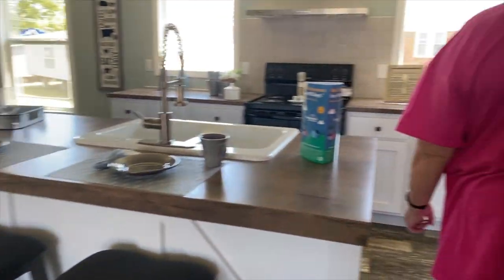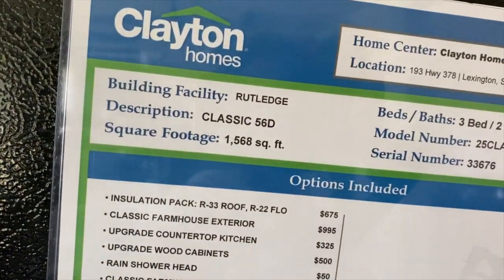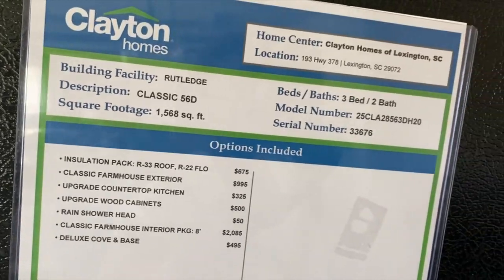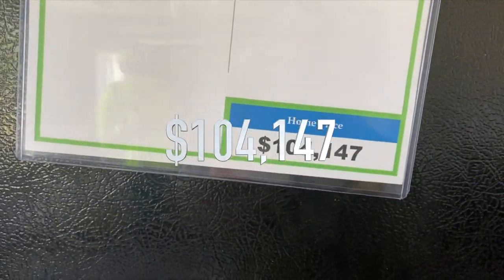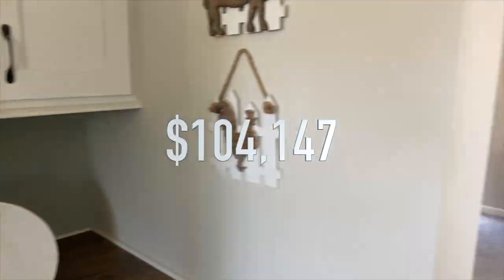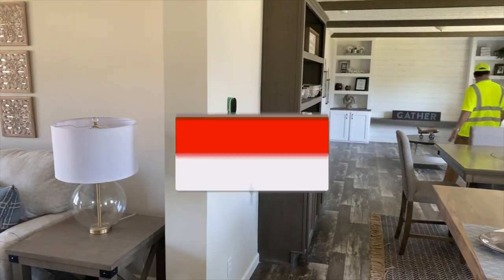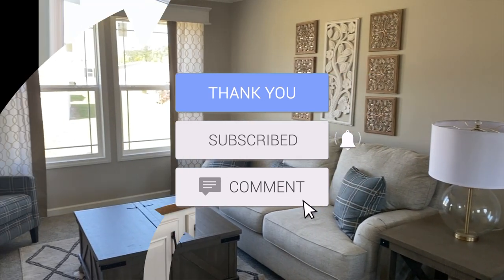Alright, so again, this is the Rutledge. It's a three-bedroom, two-bath with 1,568 square feet. It's out here at Clayton Homes of Lexington. It does come with a four-bedroom option. The price of this home is $104,147. I hope you enjoyed this video — go ahead and smash that like button, and if you aren't currently subscribed to the Mobile Home Diva, make sure that you subscribe now so you can see all the videos I have coming soon!